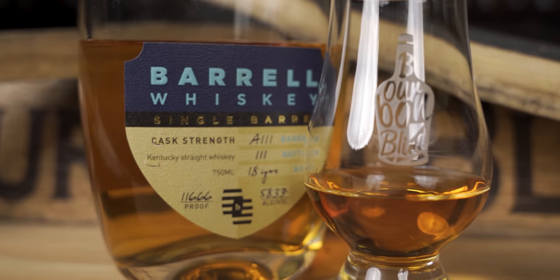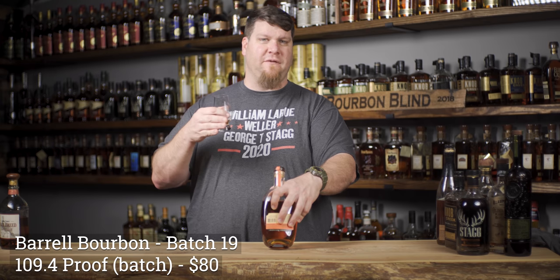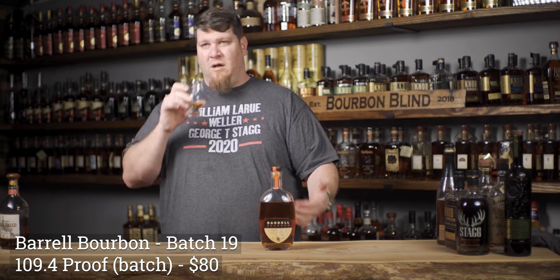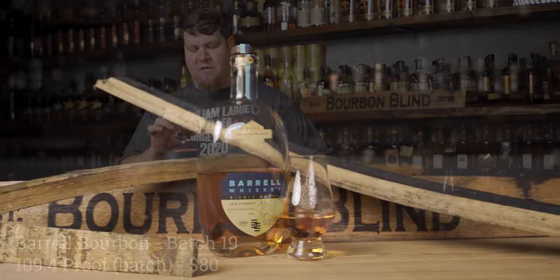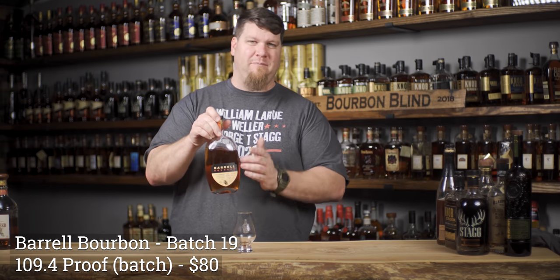Batch 19 and Batch 20 are completely different from each other. On the back it'll say distilled in Indiana, Kentucky, or Tennessee - sometimes one, sometimes all three. You get straight-up caramel, vanilla, a little bit of baking spices, a little earthiness, a little bit of that Tennessee spice. These usually retail around $80, so they're on the pricier side but definitely something unique.